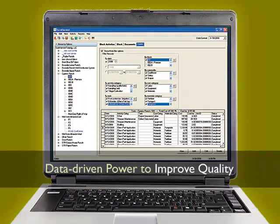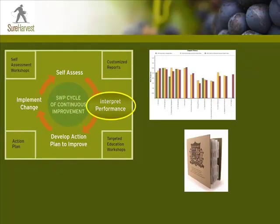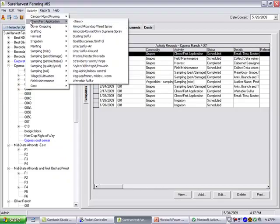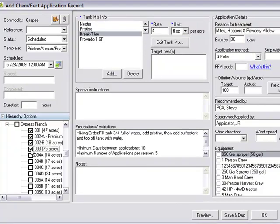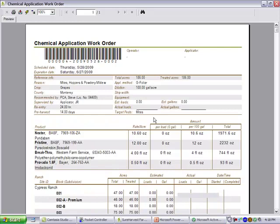Let me give you an example. Taking the results of your SWP self-assessment, you'll then make a plan for your fertility program this year. The Sure Harvest Chemfert module allows you to plan your chemfert program electronically by creating a work order for your team to implement.